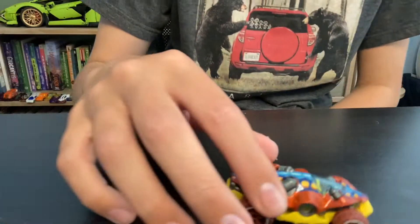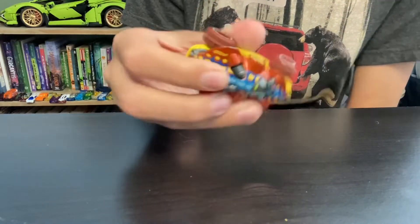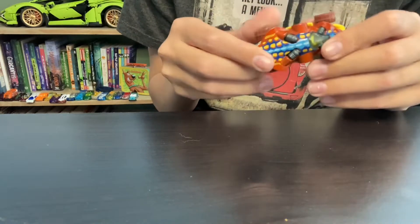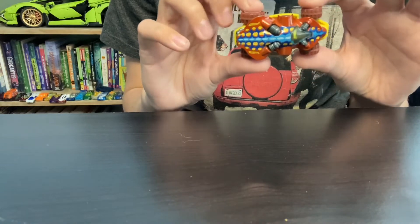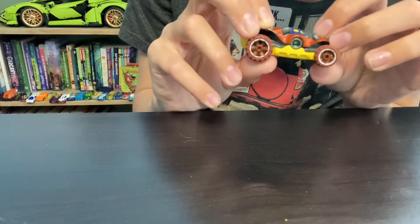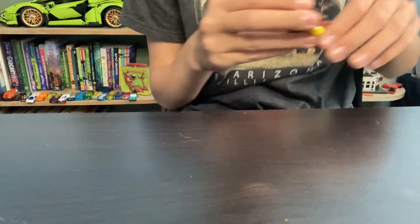Next up is — I'm pretty sure this is a Street Beast — it is called the Swamp Buggy. I picked it because it looked kind of like a salamander or a newt at the top, so I think that counts. It looks pretty cool with the side thing, and it kind of looks like the Halo cars if you guys know what that is.